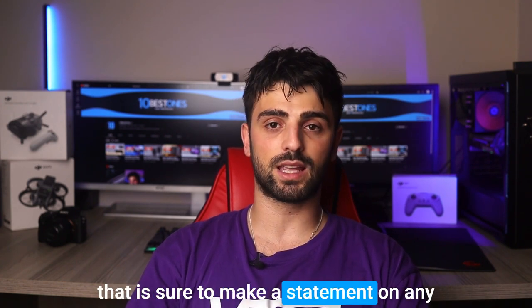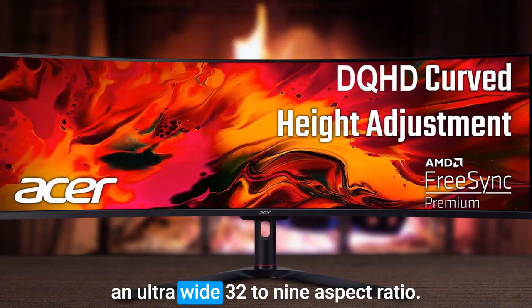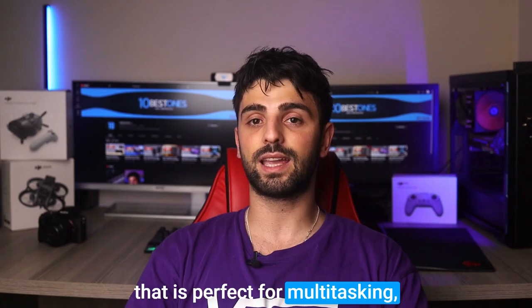The Acer EI491 CUR is another impressive 49-inch monitor that is sure to make a statement on any desk. With a stunning curved design and an ultra-wide 32:9 aspect ratio, this monitor delivers an immersive viewing experience that is perfect for multitasking, gaming, or watching movies.